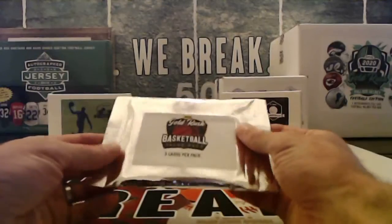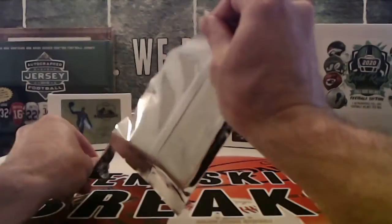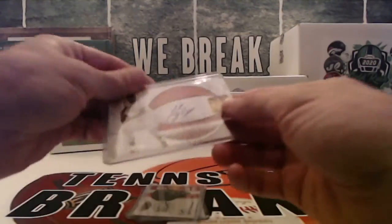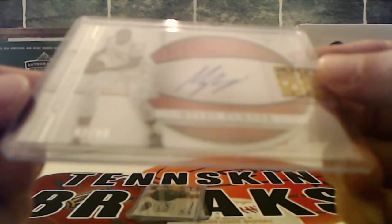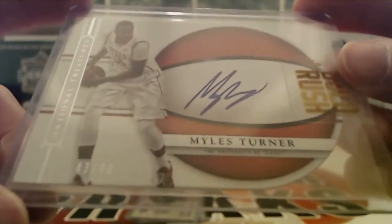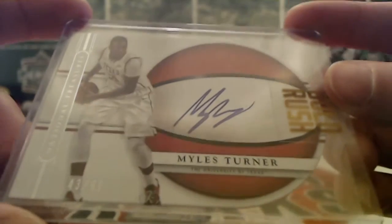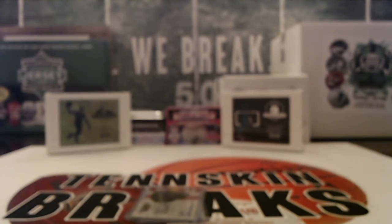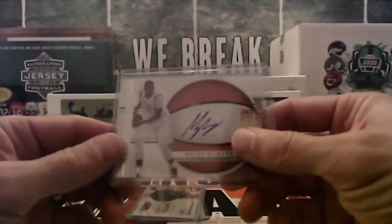Alright, here we go. Good luck. First up, we've got a Miles Turner, numbered to 99. It's from 2015 National Treasures Multi-Sport — on-card auto numbered to 99. And that is Indiana, so the Pacers are on the board with that one.